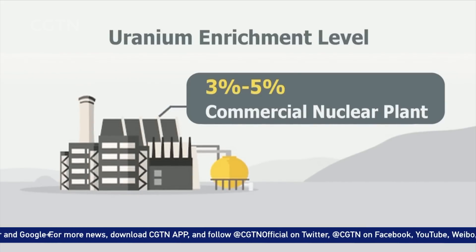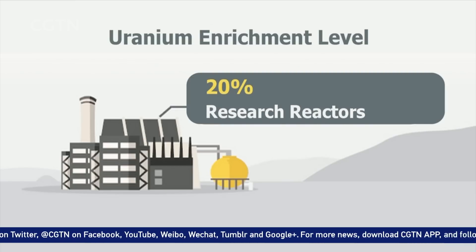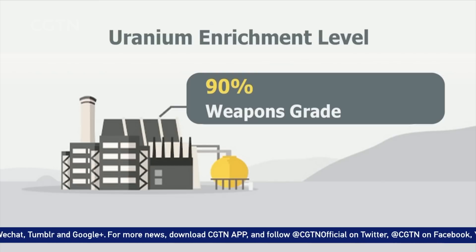At 3-5%, enriched uranium can be used for commercial nuclear power plants. At 20%, it could be used in certain kinds of research reactors, which are less common. 90% is considered weapons-grade.